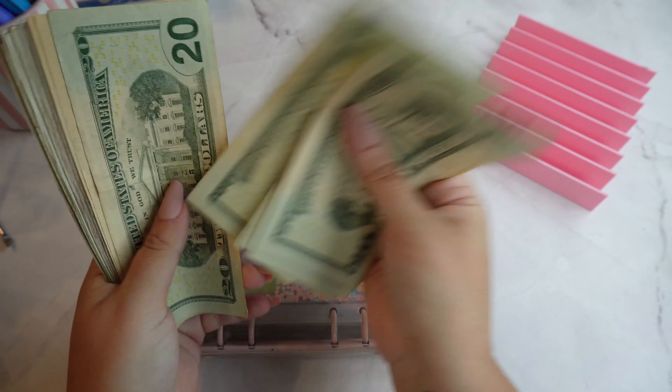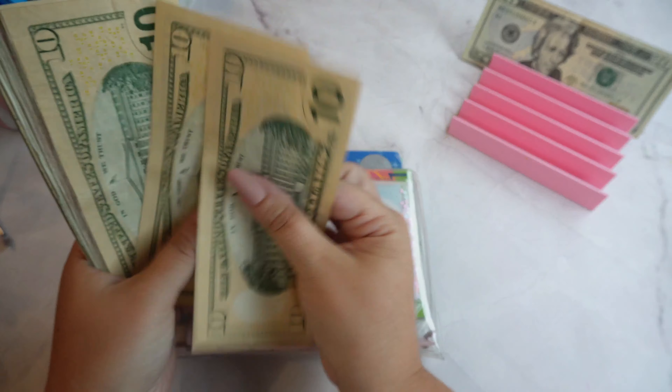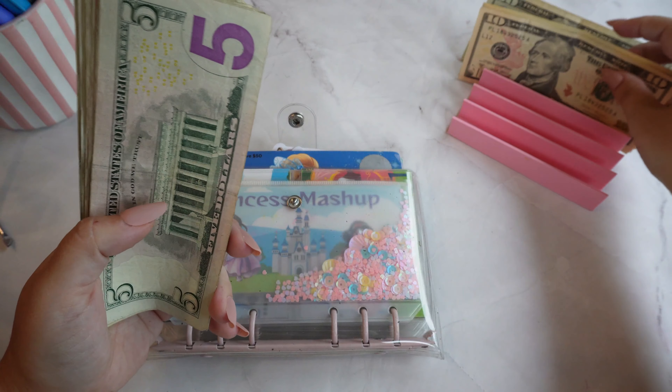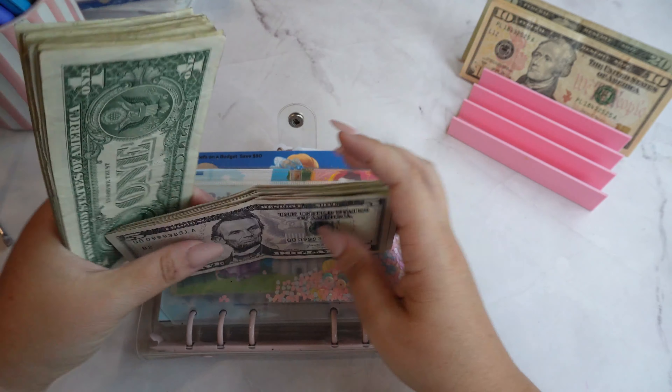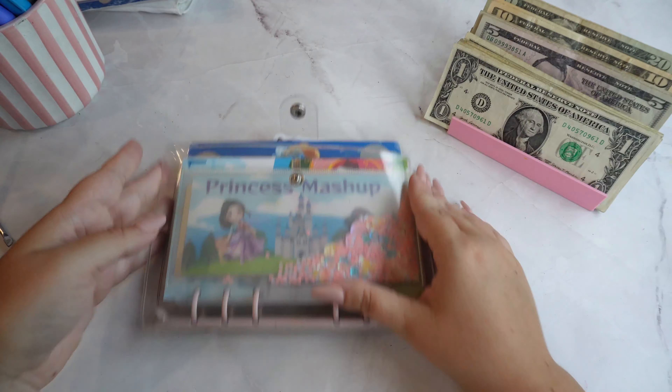We have 20, 40, 60, 80, 1... 110, 20, 30, 40... 50, 60, 70, 80... And 20 and 1s, which makes 200.